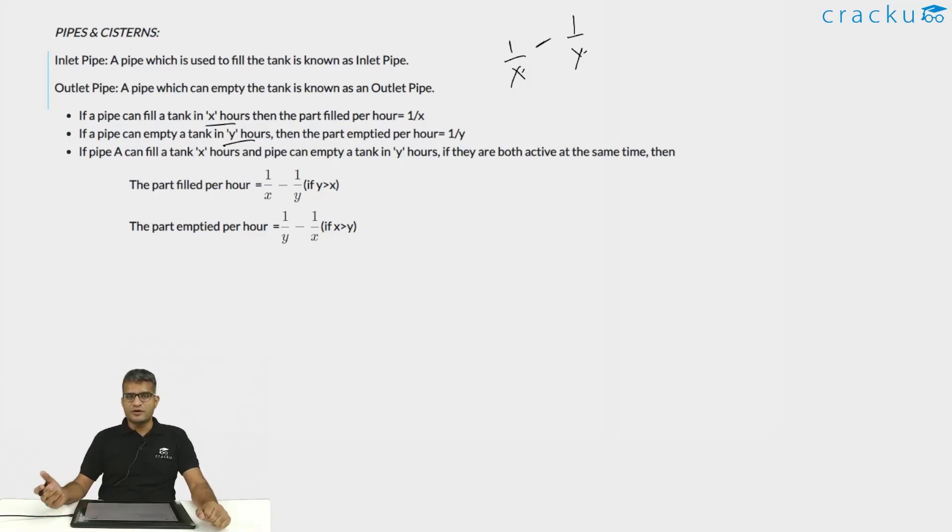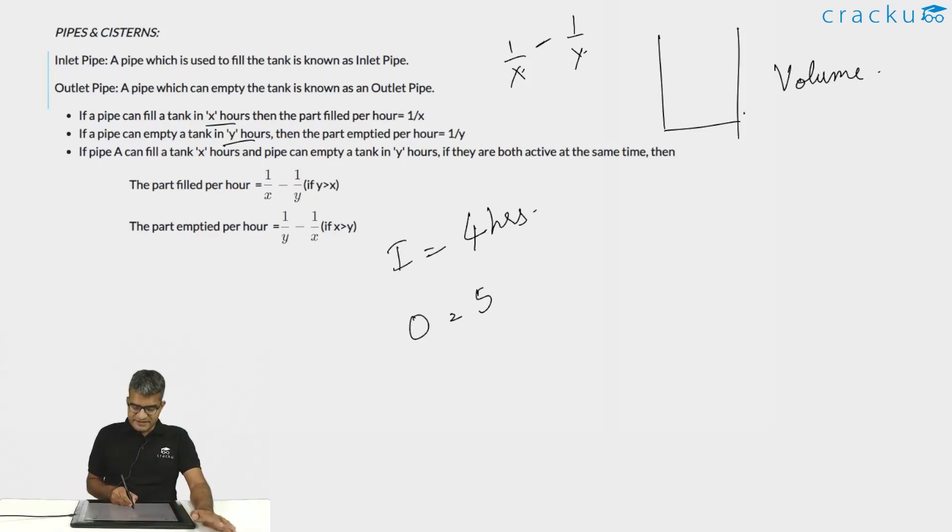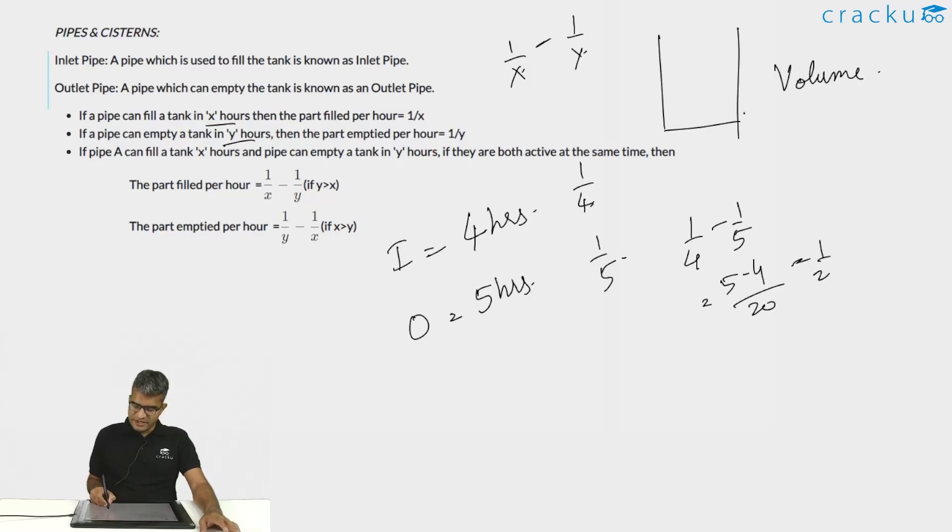This applies when the inlet pipe is more powerful than the outlet pipe. For example, if an inlet pipe fills in 4 hours and an outlet pipe empties in 5 hours, the fraction filled in 1 hour is 1/4 minus 1/5, which equals 1/20. Therefore it takes 20 hours to fill the tank.